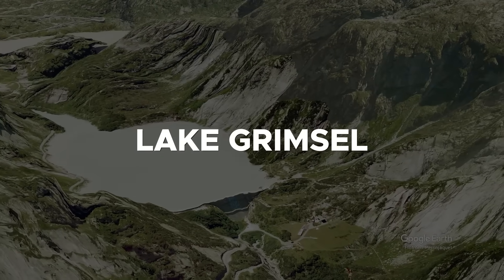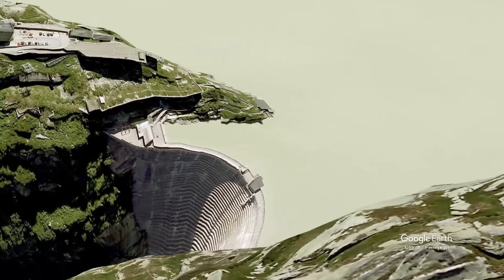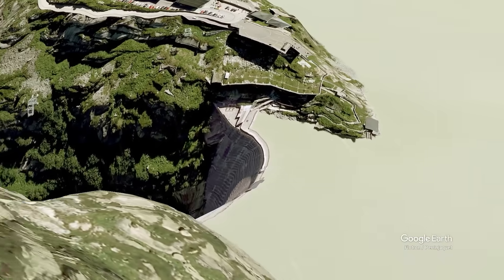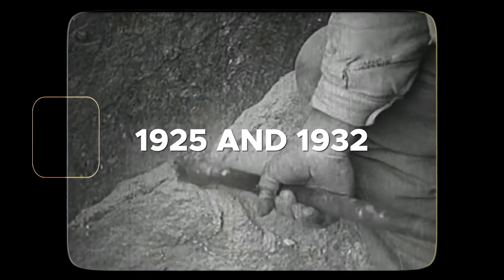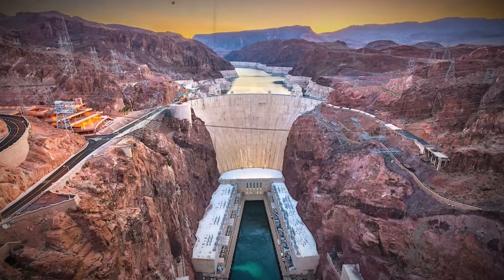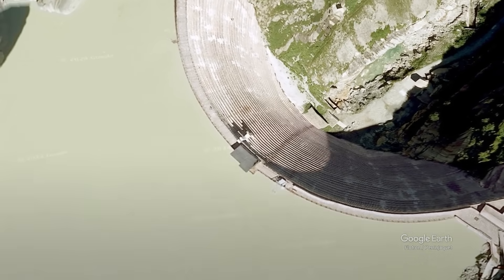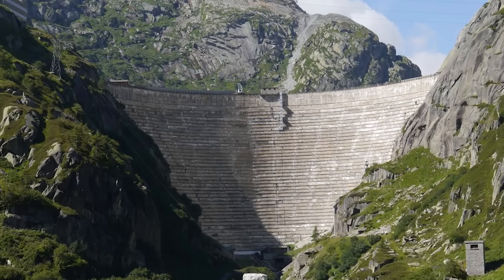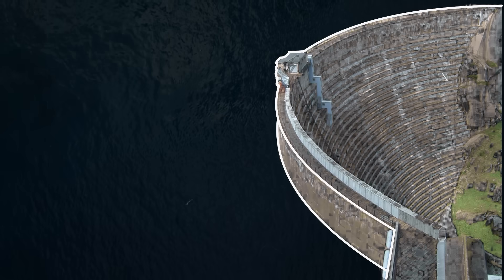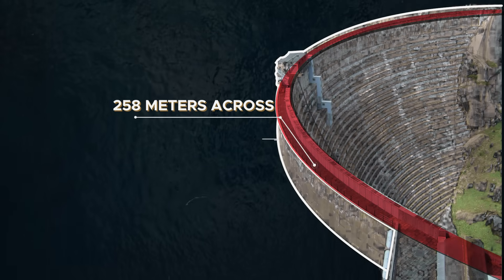Situated at Lake Grimsel in the Bernese Oberland region, the Spitalamm Dam is a critical component of Switzerland's renewable energy strategy. The original Spitalamm Dam was constructed between 1925 and 1932, and it is older than America's Hoover Dam, which was completed three years later. At the time of its completion, Spitalamm Dam was among the world's first large arch-gravity dams, showcasing innovative engineering for its era. The dam stands 114 meters tall and spans 258 meters across its crest.